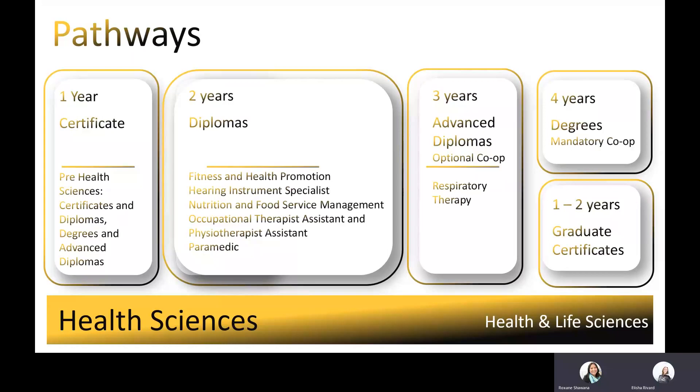In our School of Health and Life Sciences, there are different types and lengths of programs ranging from one to four years. Quick note before we start: the pre-health sciences certificate, both the certificates and diplomas, and the degrees and advanced diploma streams will help prepare for college life and workload. Successful completion of the program will add additional marks towards your grades, which can assist students in gaining admission into some of our more competitive programs.